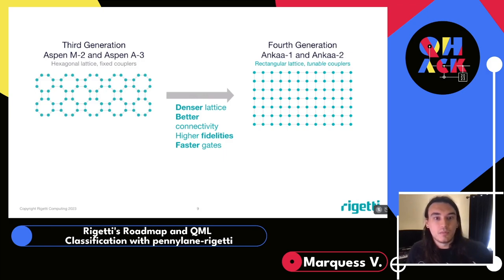Combined with tunable couplers, which can effectively turn off qubits that aren't being used, this reduces crosstalk, increases fidelity, and enables faster gate performance.